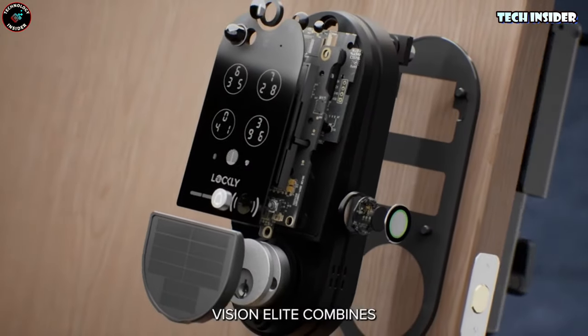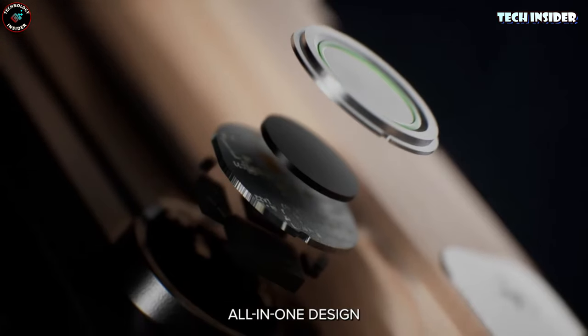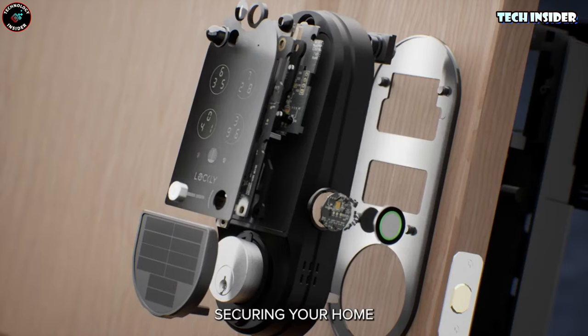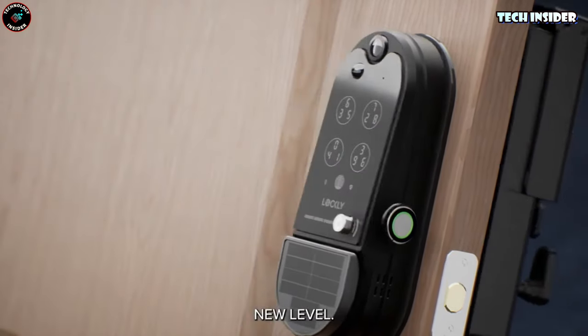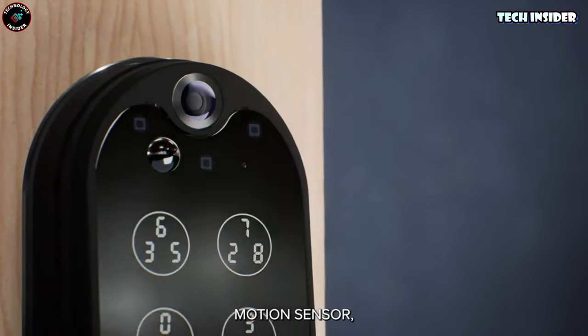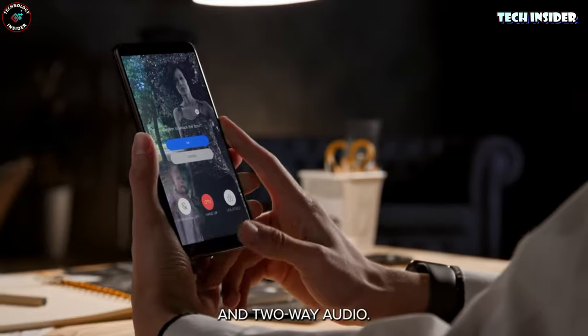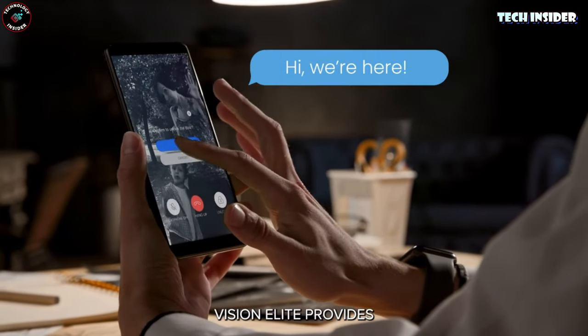The max recording time is just 30 seconds. On the upside, you get two batteries with the lock for a speedy swap, and no need to fork out extra for video storage thanks to the trusty TF card. In a nutshell, if I had to spend my hard-earned cash, I might look elsewhere for something that ticks all the boxes a bit better.